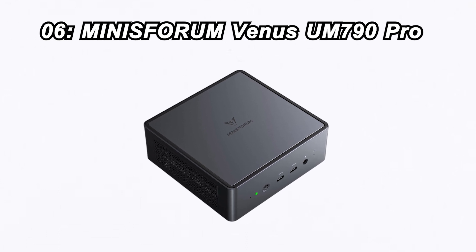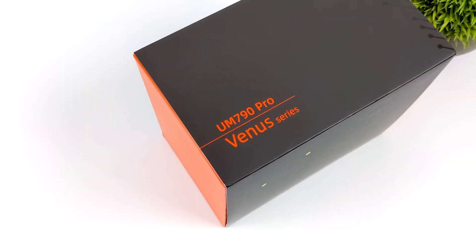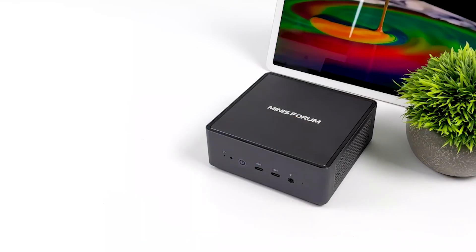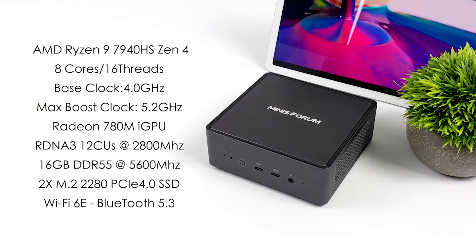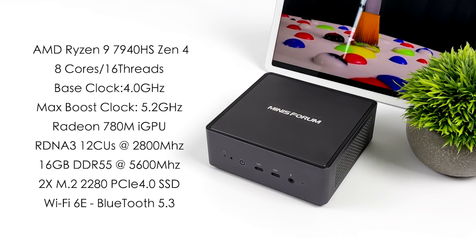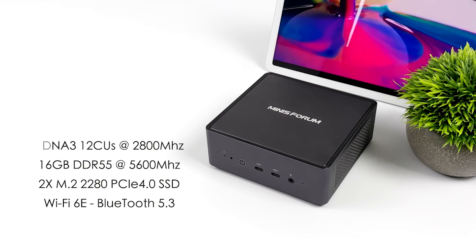Number 6: Mini Sforum Venus 790 Ugeas Pro. Moving forward to number 6, we have the Mini Sforum Venus 790 Ugeas Pro, priced at $795. It's equipped with an AMD Ryzen 9 7940HS processor, a generous 32GB of DDR5 RAM, and a 512GB SSD. With AMD Radeon 780M graphics, USB 4, HDMI 2.1, and Wi-Fi 6E, it's a versatile gaming machine.